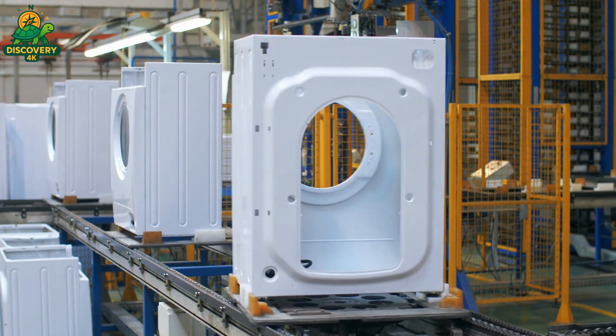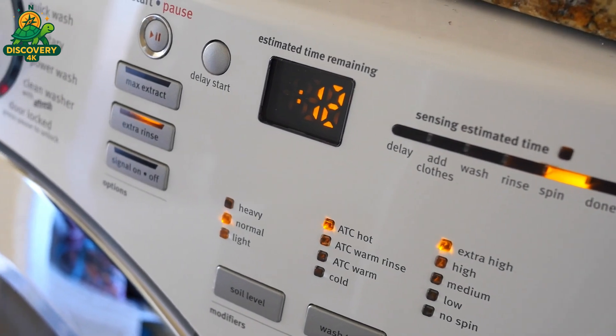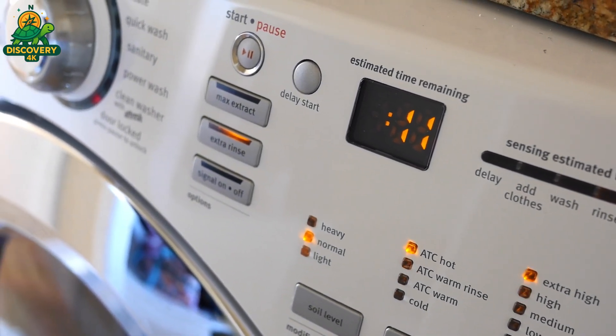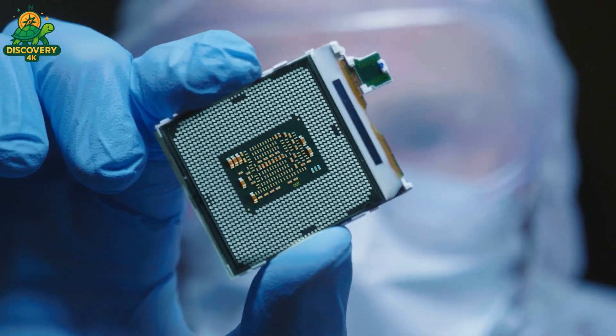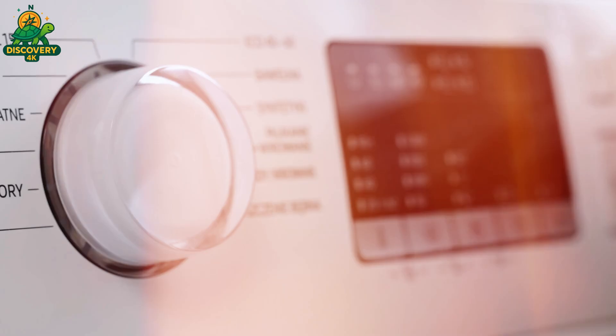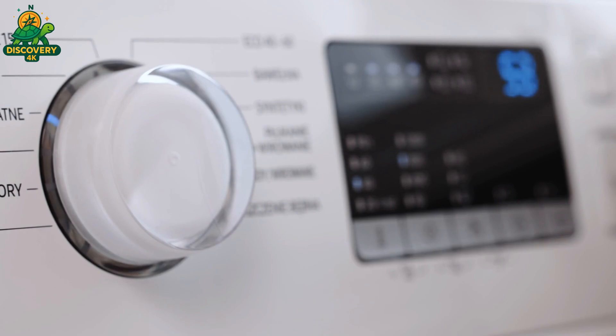At the core of its intelligence lies the control panel — a sophisticated interface powered by microprocessors and precision electronics. This is where every wash cycle begins and where human touch meets machine logic. Production starts with the creation of printed circuit boards, or PCBs.